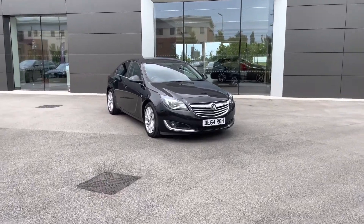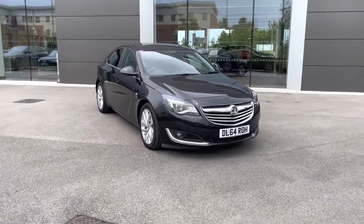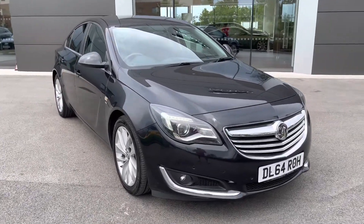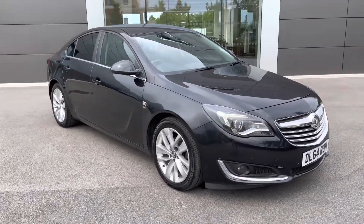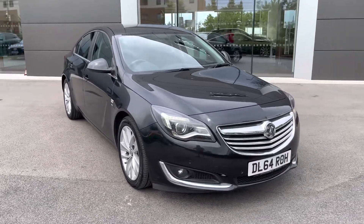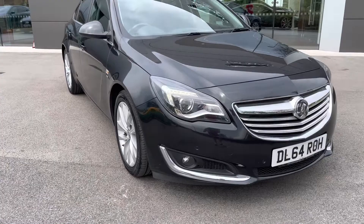Hello and welcome, Greg here from MotorMatch Crew. Today I'm wanting to let you know a little bit more about this latest arrival at our dealer — the Vauxhall Insignia. This particular example is the Insignia SRi, powered by a 2.0-litre diesel EcoFlex engine and finished in black.